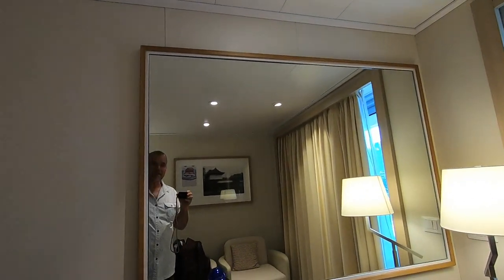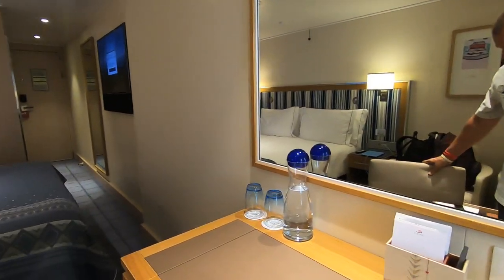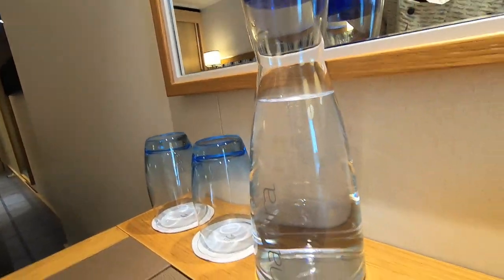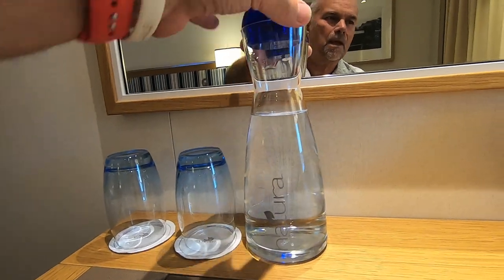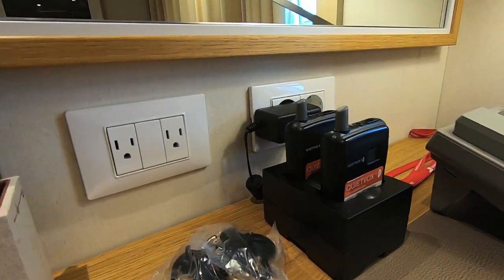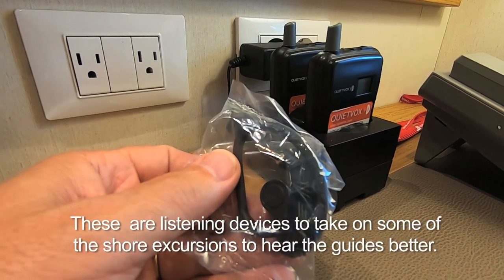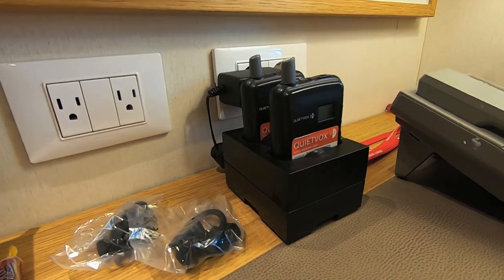There's a desk and another one of those tilt lights. I haven't talked to the room steward yet, but I'm told this is filtered water they bring in here every day for you to drink. There are notepads and a pen. These devices, I believe, are for an art tour — they're going to narrate an art tour of the ship.